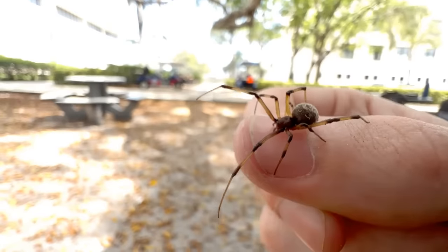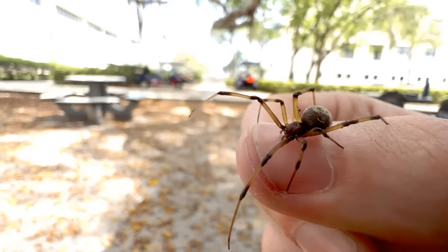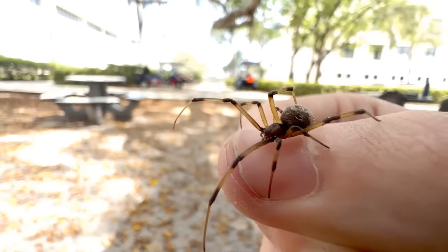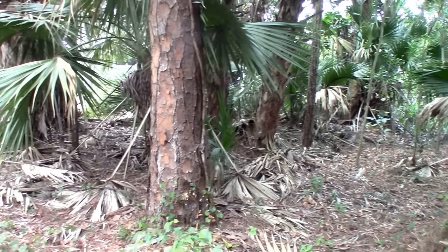This right here is the Brown Widow — a much more similar species to the Black Widow than the Red Widow is. But before we learn about this amazing animal, let's find a Black Widow first and then compare them side by side.